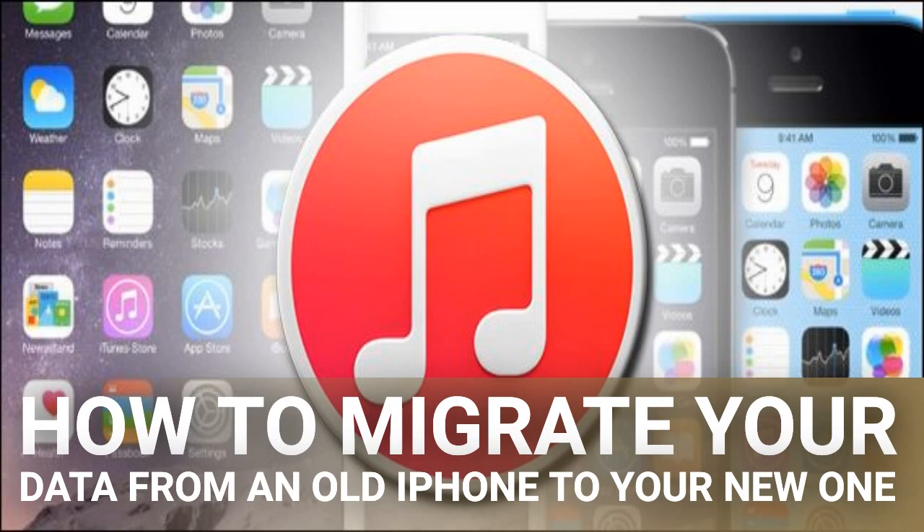Once you've clicked 'Backup Now,' sit back and wait a few minutes as iTunes churns through your device and backs up all the data to the local disk. When the process is complete, eject your old phone from the computer and set it aside.